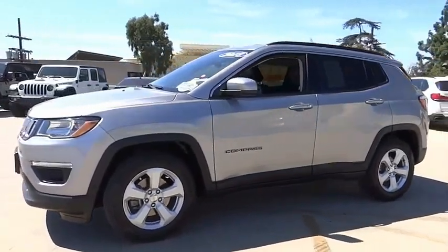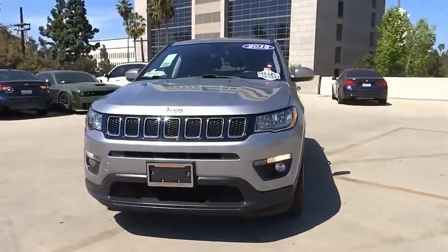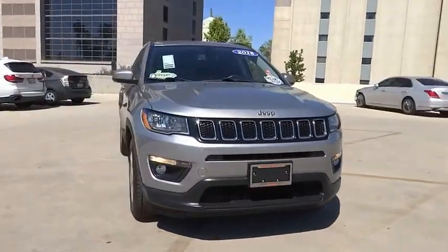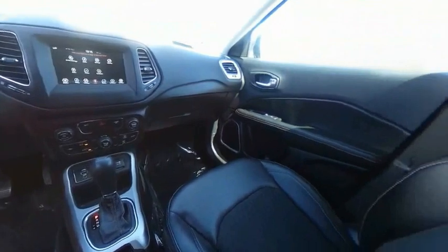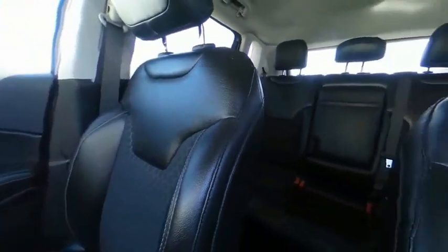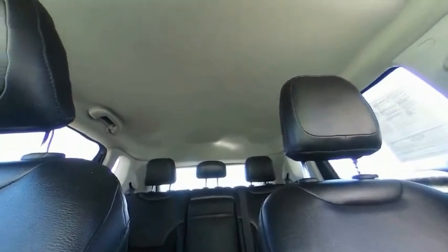This vehicle has less than 20,000 miles. Here are some of this vehicle's great options: electronic stability control, alloy wheels, brake assist, traction control, remote keyless entry, fog lights, four-wheel disc brakes, speed control, rear window wiper, rear window defroster.